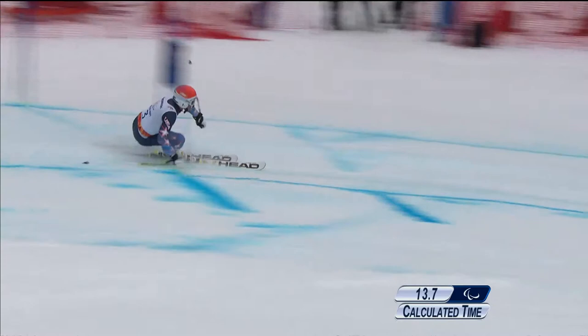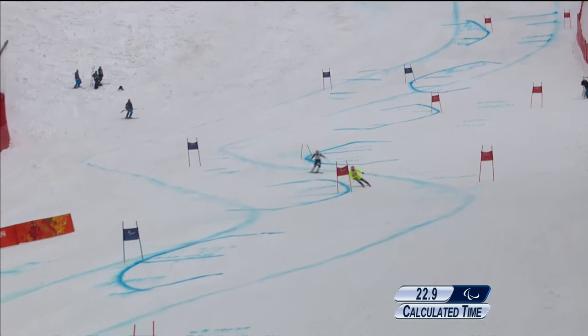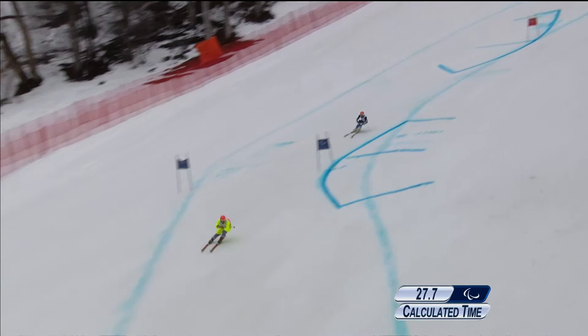Now, under the bear's brow, and then into this latter section — it's very technical. The guide has to stay within two gates of the athlete.